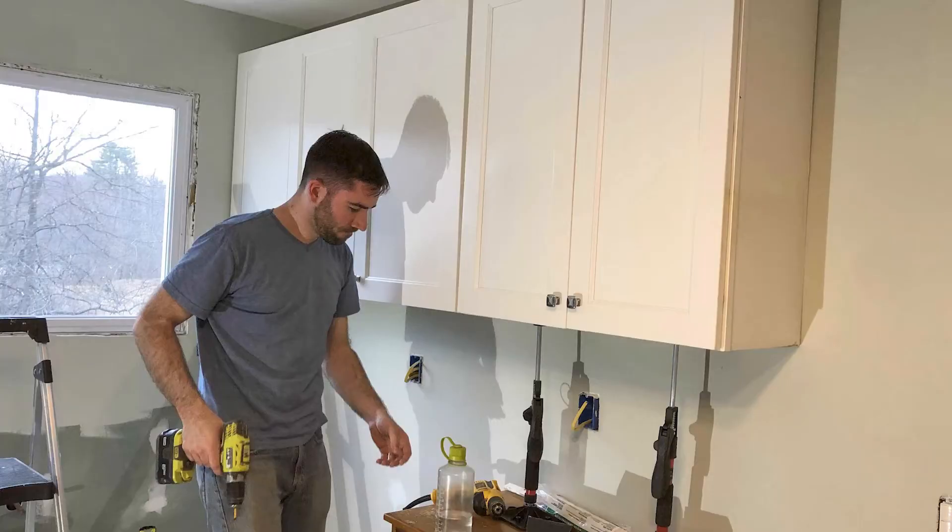One major thing to think about in a kitchen renovation is the layout of the cabinets. When professionals do it, they use software to lay out the cabinets. We used Lowe's online kitchen layout tool, which helps you visualize whether the idea in your head will work in the dimensions you have. But if you buy a used set of cabinets, you also have to figure out how to make those specific cabinets work for your spacing.